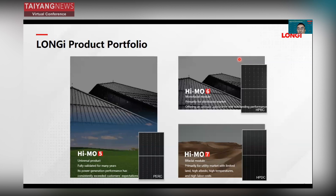For HIMO6, it's a bifacial module primarily for the distributed market, offering optimal appearance and outstanding performance. For HIMO7, it's a bifacial module based on N-type technology, designed for the utility market with limited land, high irradiance, high temperature, and high levelized cost of energy scenarios.